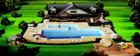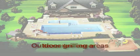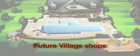Stonewater offers wonderful lifestyle amenities like a Junior Olympic swimming pool, a recreation center, intimate outdoor grilling areas, scenic walking trails, an adventurous children's playground, and village shops.